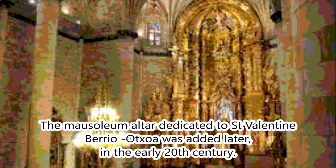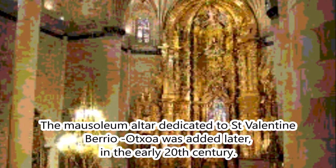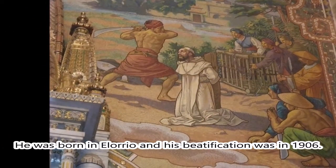The mausoleum altar dedicated to San Valentín Berriochoa was added later, in the early 20th century.